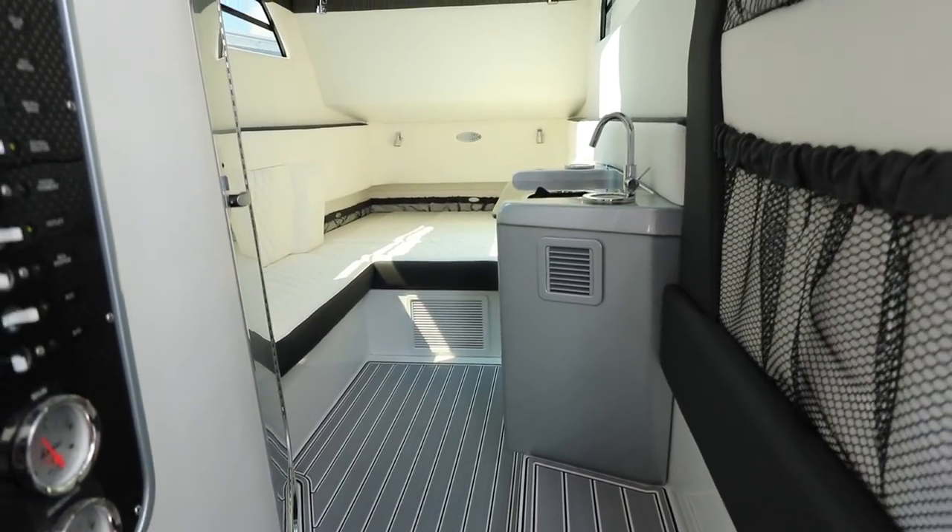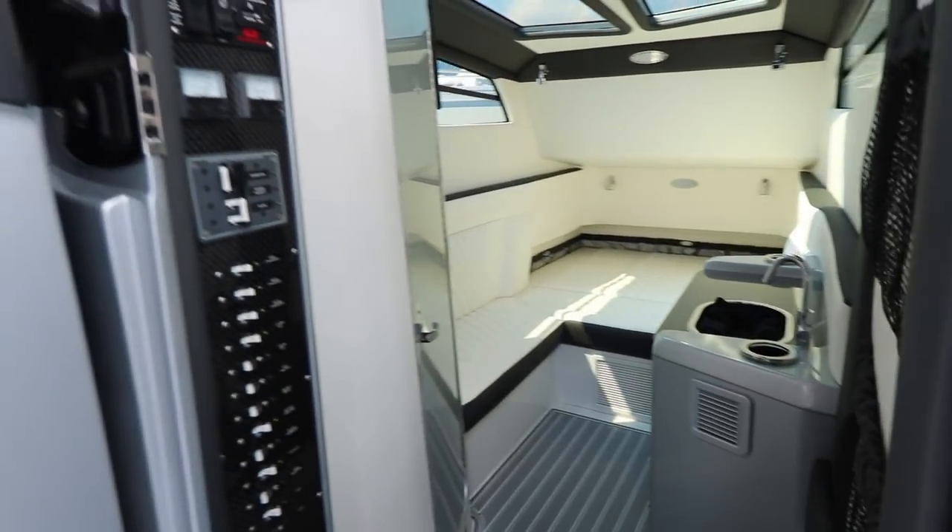The cabin — did you guys see that? This thing is spacious. Lots of storage, lots of carbon fiber, lots of technology, lots of creature comforts that you kind of need. Or if you don't need them, they're here.